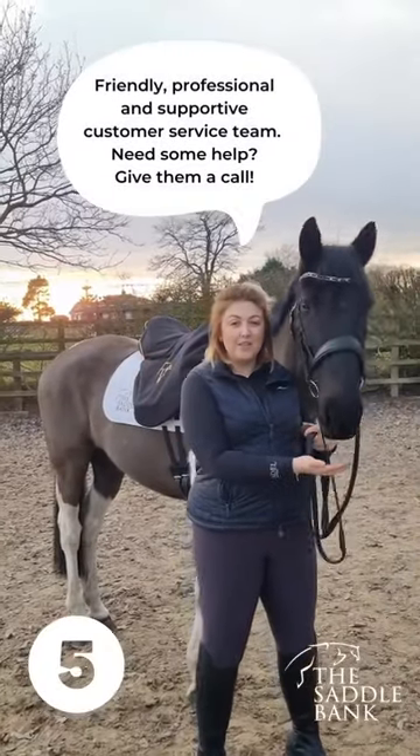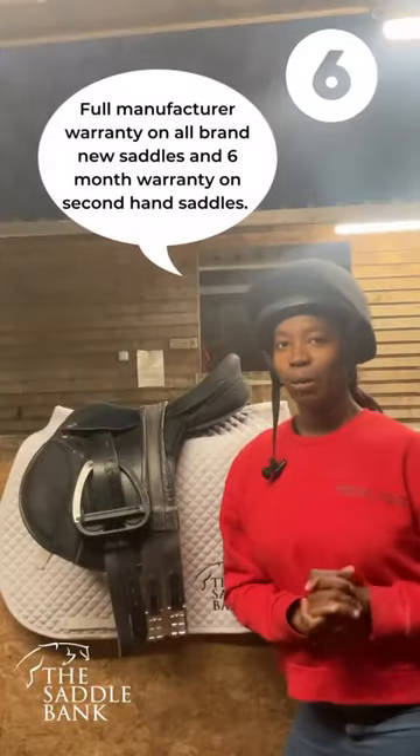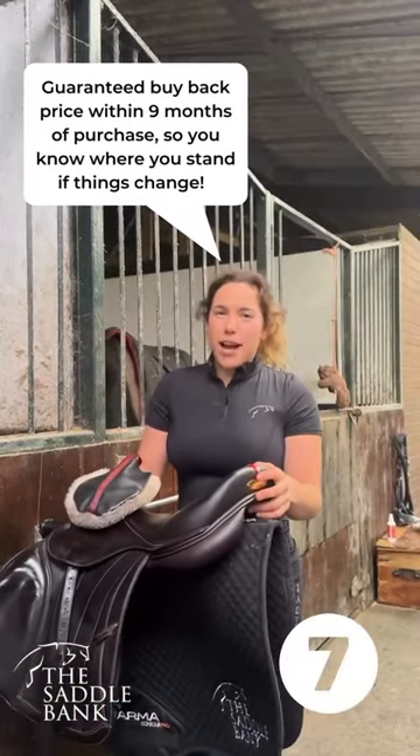Number five: friendly, professional and supportive customer service team — need some help, give them a call. Number six: full manufacturer warranty on all brand new saddles and six-month warranty on second-hand saddles.